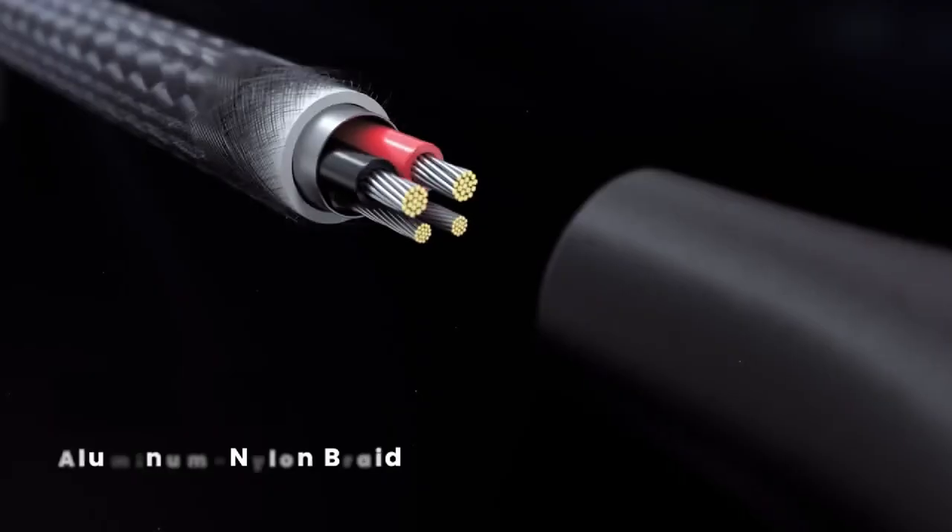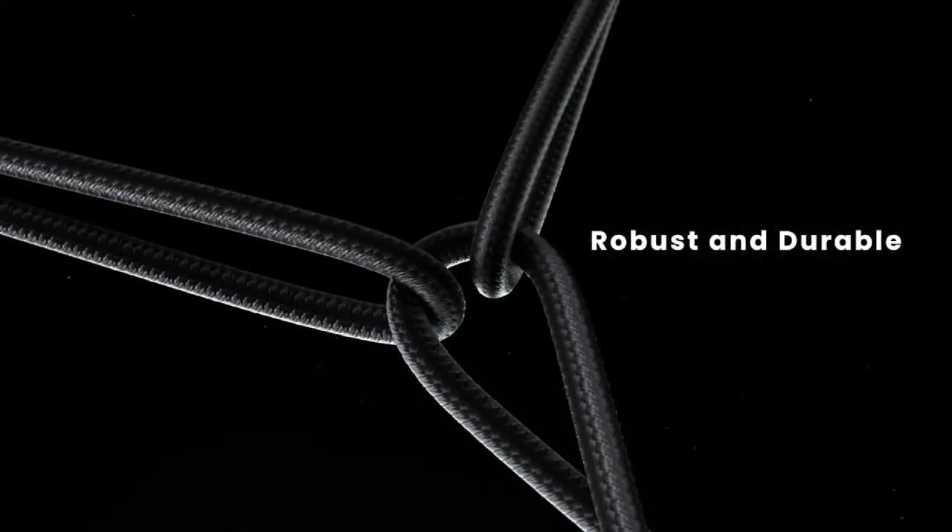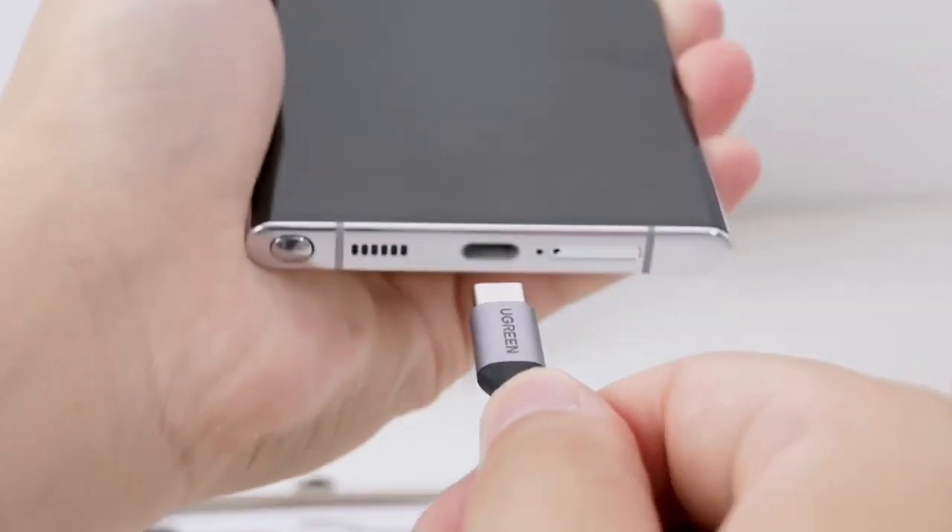To keep my accessories charged, I use braided USB-C cables from Ugreen and Scuff, which are more durable and longer than regular cables.